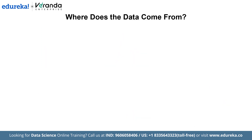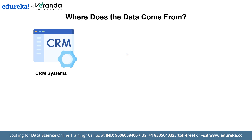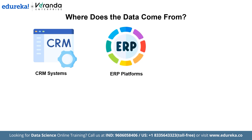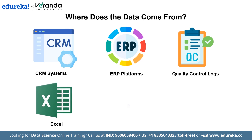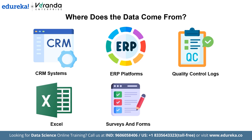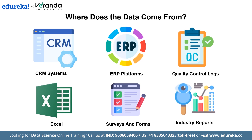Most of the data you need already exists in your systems — you don't have to build it from scratch. Typical sources include CRM systems, which capture customer feedback, complaints, and interaction history; ERP platforms, which provide inventory updates, supplier performance, and production data; quality control logs, which track defect rates and inspection outcomes; Excel or MIS reports, which summarize sales numbers, expenses, and procurement records; surveys and forms, which collect feedback from employees and customers; and industry reports, which help benchmark your performance against market trends. Understanding how to access and interpret this data allows you to ask better questions and take timely actions.